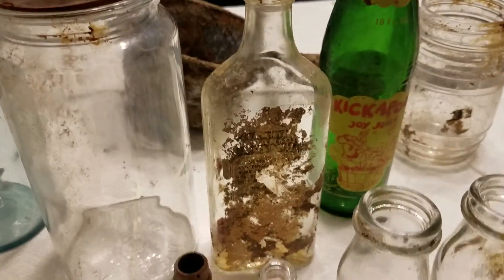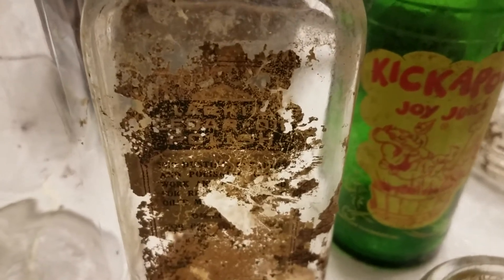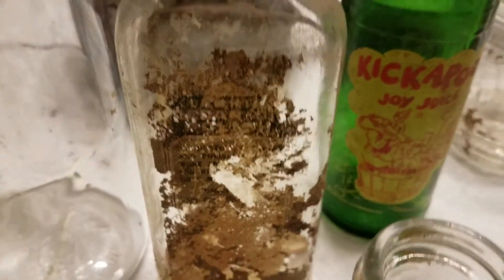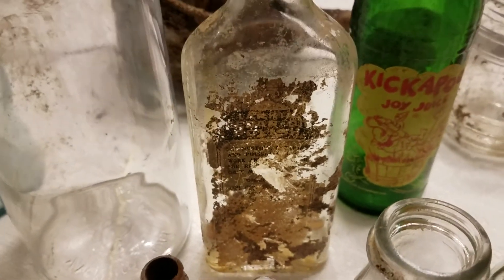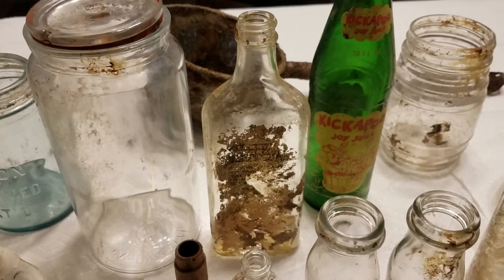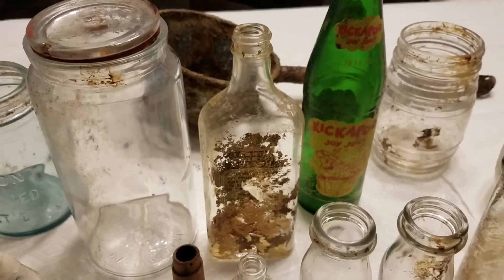There was also a larger jar — not sure if this top came with it, but the top was down there and it still had a seal on it. This jar here is Larkin's Cedar Oil Polish. Looking that up online, it was just a wood polish oil — and there was still some polish remaining in the jar after all these years when I found it.